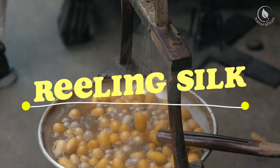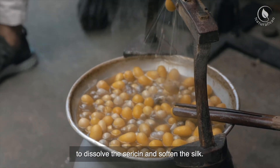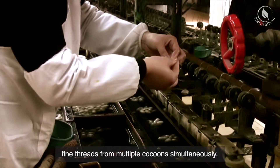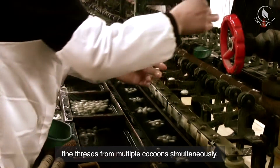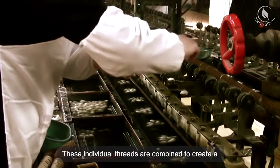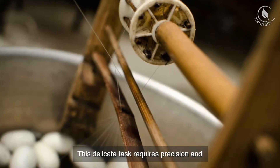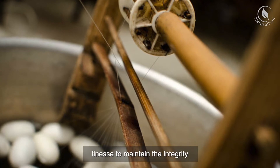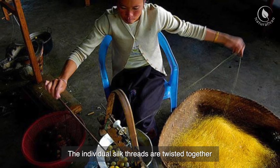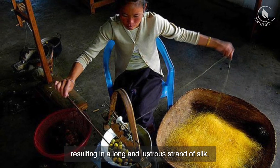To extract the silk thread, the cocoons are immersed in hot water to dissolve the sericin and soften the silk. Skilled artisans then delicately unwind the fine threads from multiple cocoons simultaneously, a process known as reeling. These individual threads are combined to create a single, continuous filament of silk. This delicate task requires precision and finesse to maintain the integrity and strength of the silk fibers, resulting in a long and lustrous strand of silk.